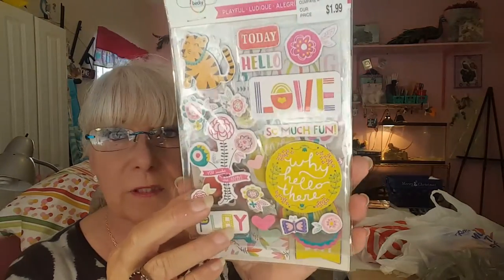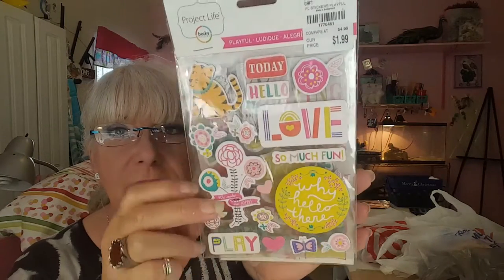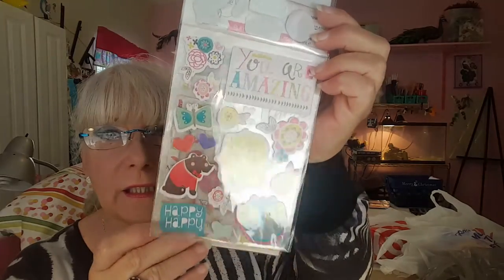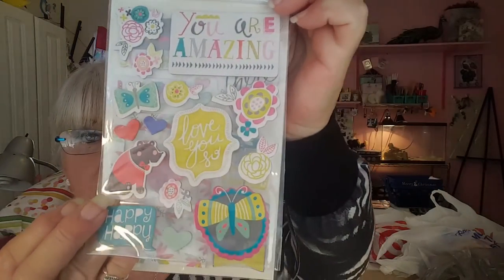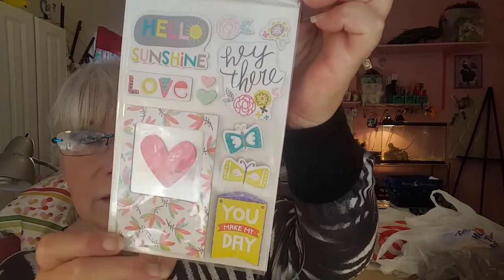I found this little set by Project Life — the little thin chipboard pieces. It was a dollar and it comes with all this. I love the little tiger. And you get this sheet — I can't tell if that's a bear, yeah I think it's a bear — and then this sheet. They're really cute and I like them.